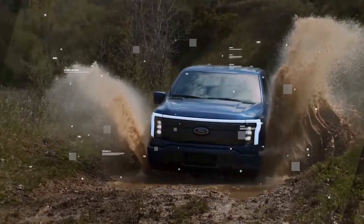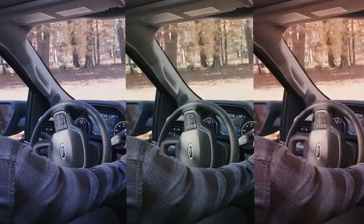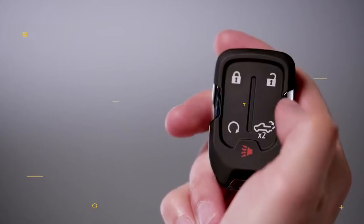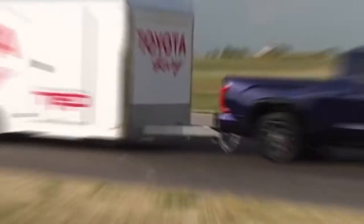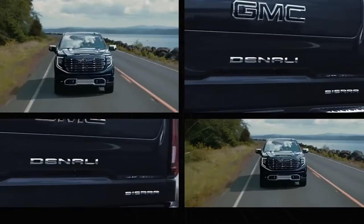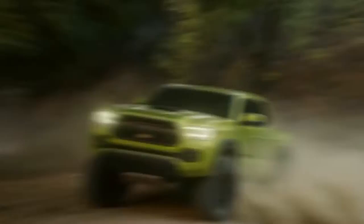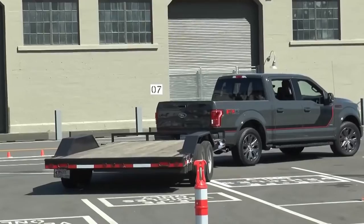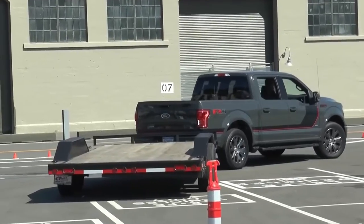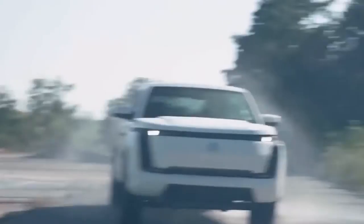From game-changing gadgets to revolutionary enhancements, we're diving headfirst into the realm of innovation, where pickup trucks are no longer just vehicles, but powerful tools equipped with cutting-edge technology and ingenious inventions. We bring to you 10 unbelievable innovations that currently transform pickup trucks. Rev your engines and prepare to be blown away by the incredible inventions paving the way for the pickup trucks of tomorrow. In this video, we present 10 fascinating inventions that take the functionality of pickup trucks to unprecedented levels.